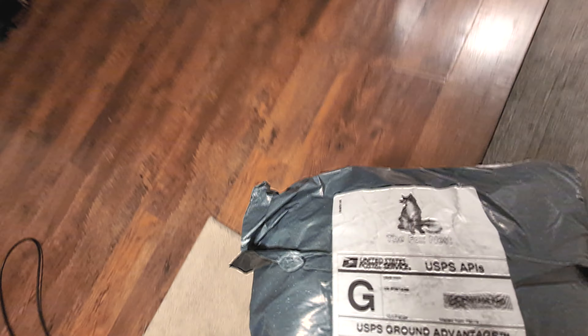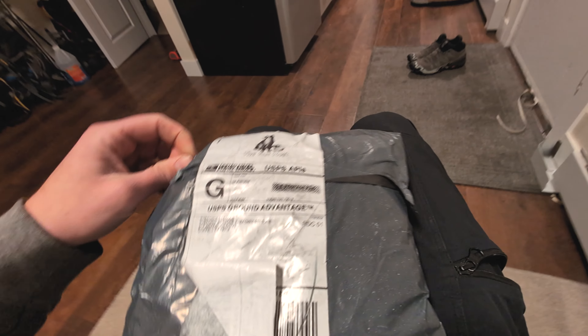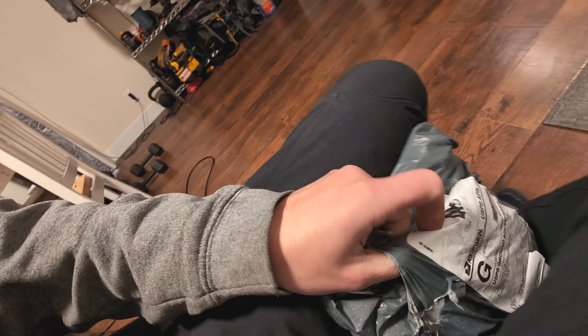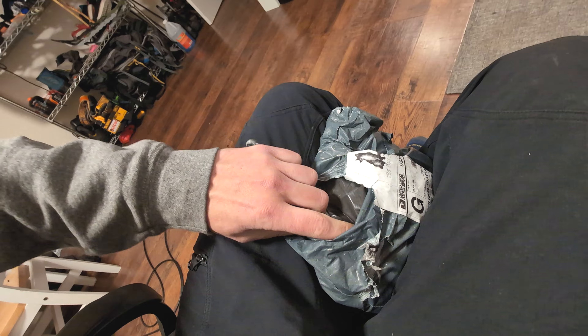Get ready for the most casual unboxing video of all time. We need to actually get something to put the phone on, because this is just kind of awkward. Oh my god, we got a pinch, dude.